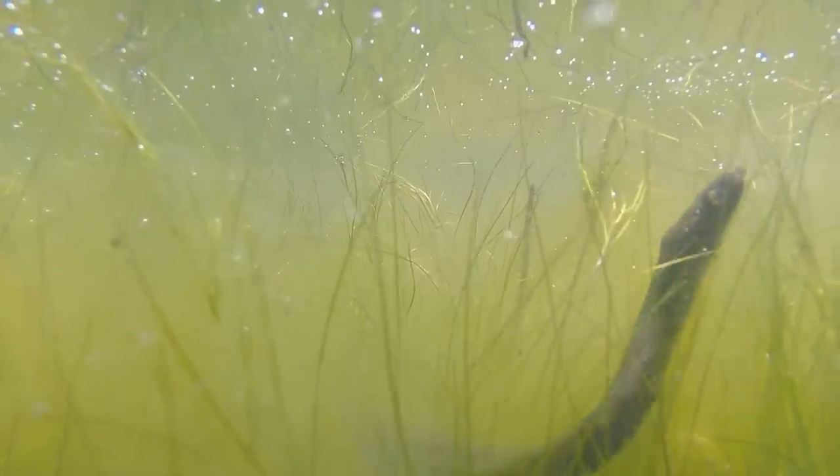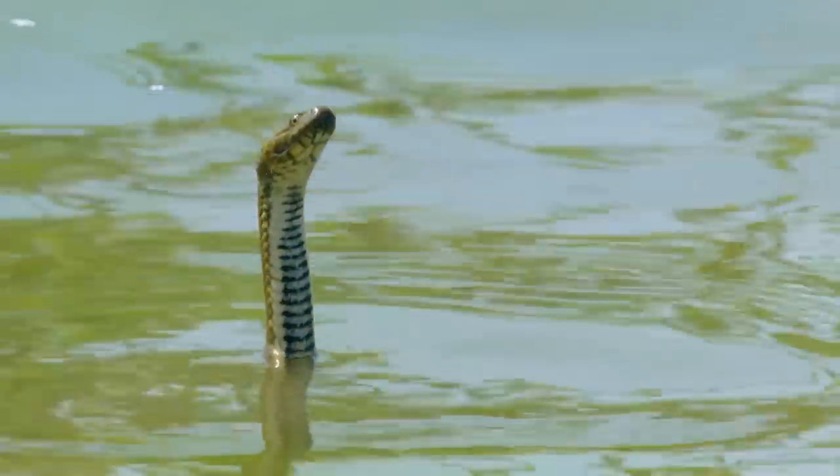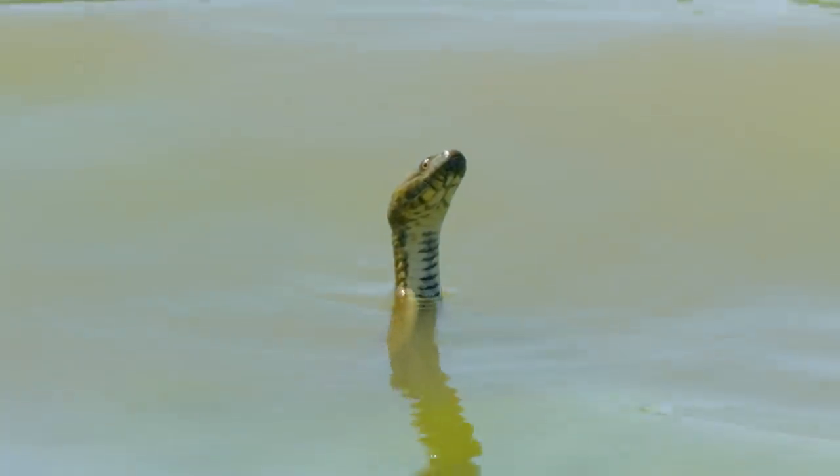These snakes hunt under water for up to ten minutes at a time. A valve in their nose, and an ingenious twisted gut, keeps the water out. A moment to catch a breath on the surface, and the hunt continues.